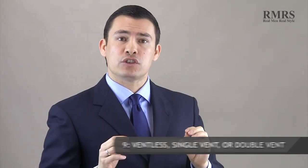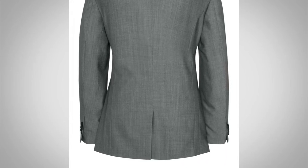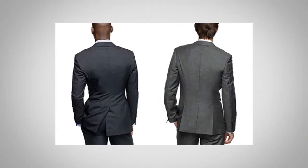Point number nine: jacket vents. If you have no vents, that's more of the Italian look and allows for a more fitted silhouette. Single vents in the back are most common on mass-manufactured jackets because they're the least expensive to build, but if you put your hands in your pockets, the back opens up and exposes your backside. My favorite is the double vent — you can put your hand in your pocket, it creates the nicest look when you walk, and it's the best of both worlds. It's also the most expensive to manufacture, which is why we rarely see it in off-the-rack clothing.